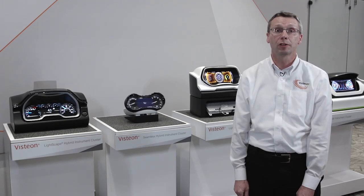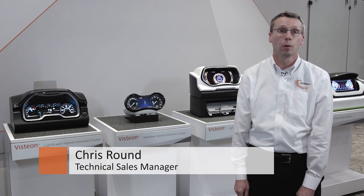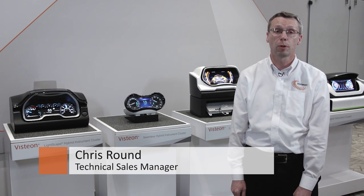Hello, I'm Chris Round. I'm Technical Sales Manager here at Vistion covering instrument cluster products. We're here today to showcase some of our new product solutions.